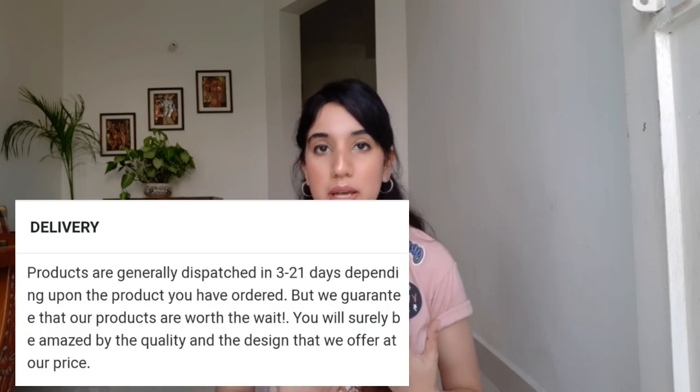Talking about delivery time — the standard dispatch time is between 3 to 21 days. To be very honest, when I ordered, I received my parcel after 30 days, which is quite long. You have to have a lot of patience if you're ordering from this website. Also, the amount you pay is not just ₹999 — you also have to pay ₹51 in GST charges, and the same goes for other categories.